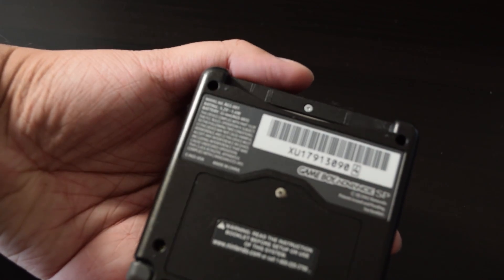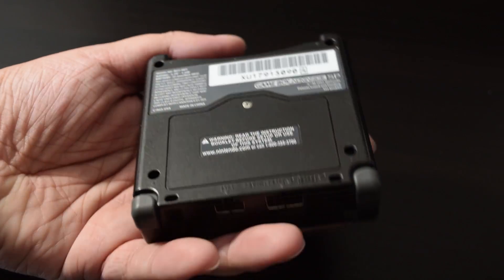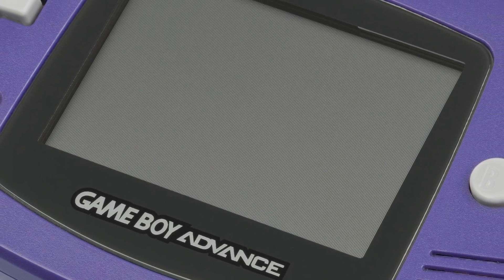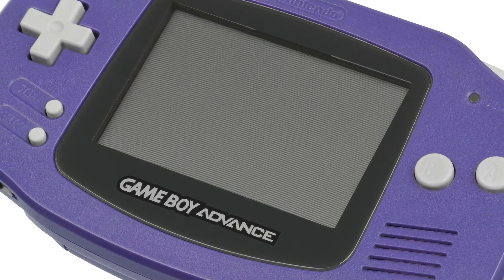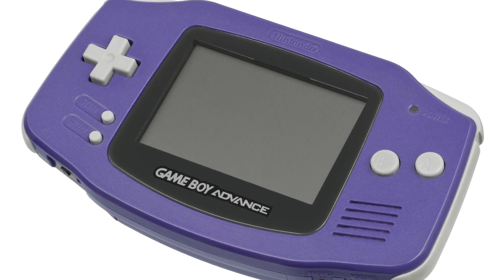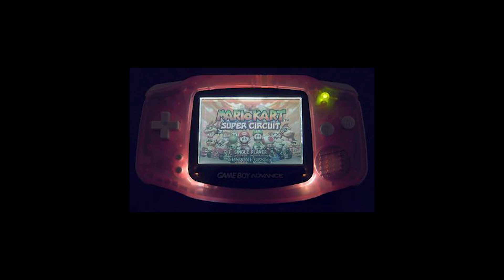Over the years, Nintendo made a bunch of devices capable of playing GBA games, some handheld, others not so. The original Game Boy Advance looks like this — quite a different form factor compared to the previous Game Boys. Personally, I really like the look of this system. It takes two AA batteries, which collectors will appreciate, but it still lacks backlighting. Thankfully for those into modding their consoles, it is possible to add front lighting to those models.